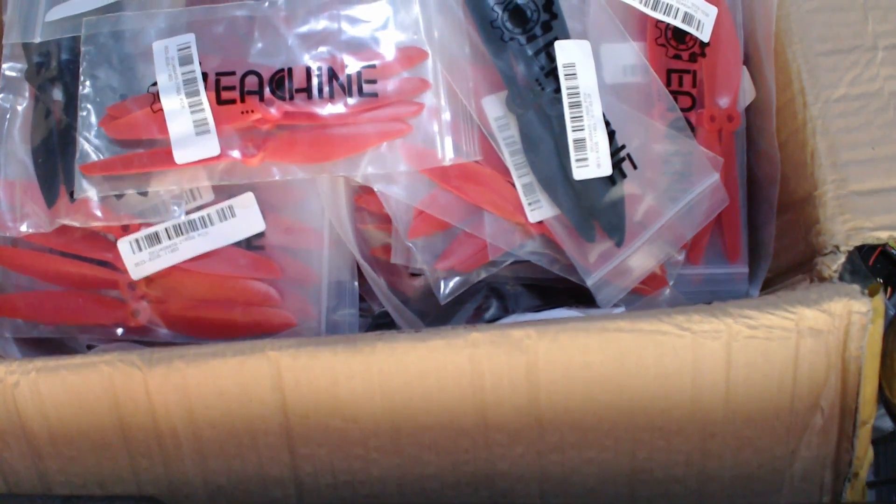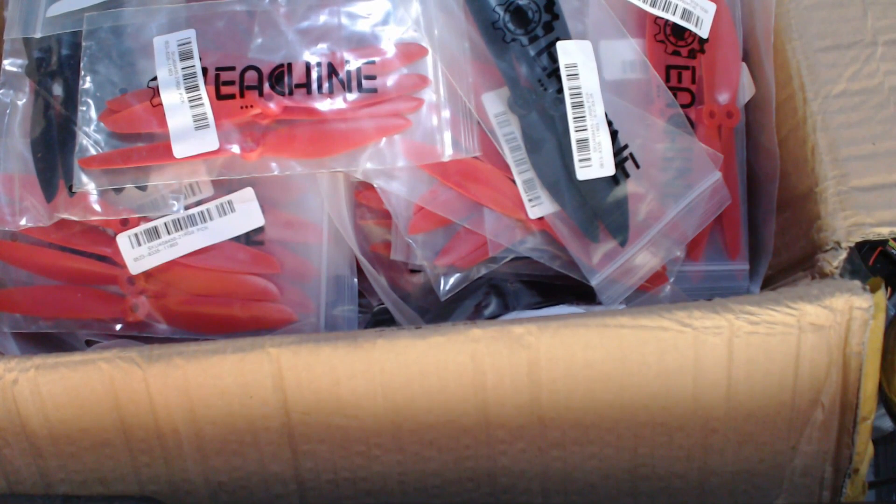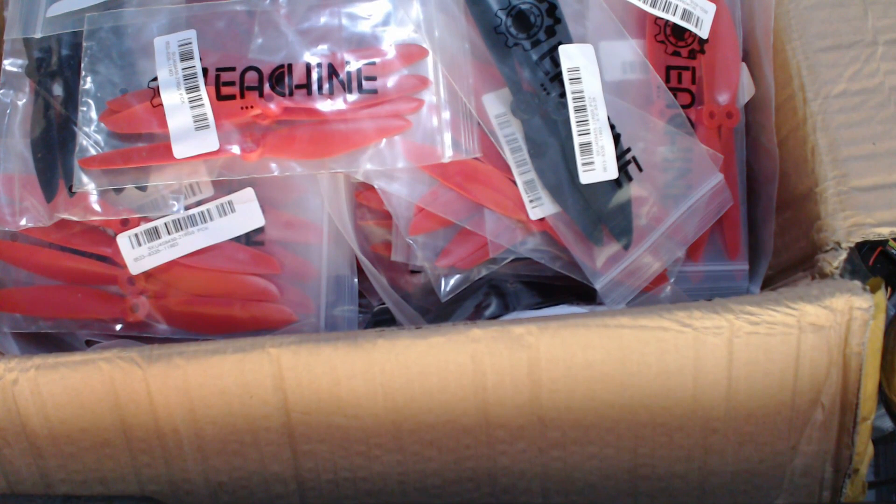I'm not showing you the outside of the box because there are addresses from like three different people on here — it's a bit strange. This is clearly an old box that a load of Emacs stuff came in, because I've had boxes from Emacs myself, and it's that exact box.